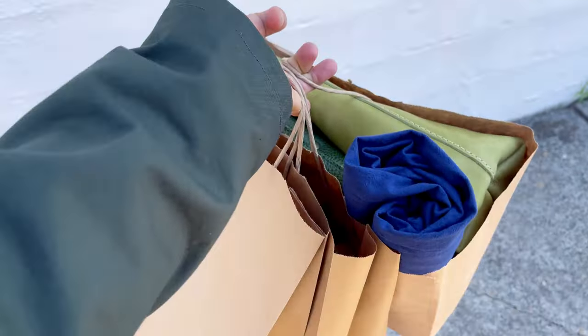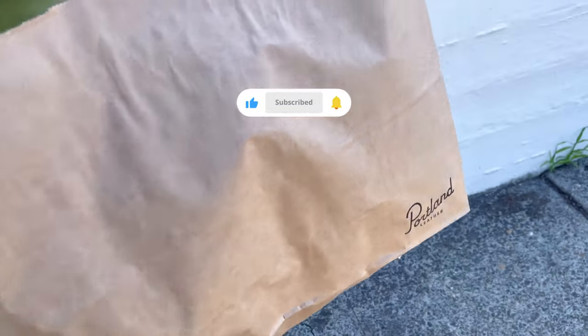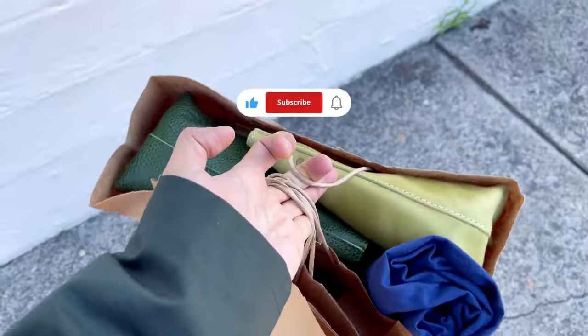I wish I could spend more time there but as you can see, I did have a handful leaving the store. Please subscribe if you want to see more. Thanks for watching!